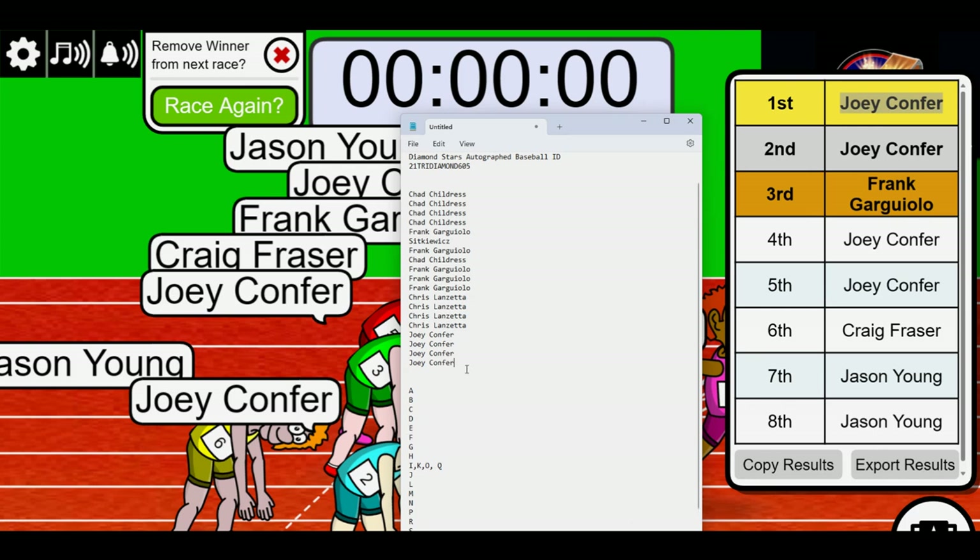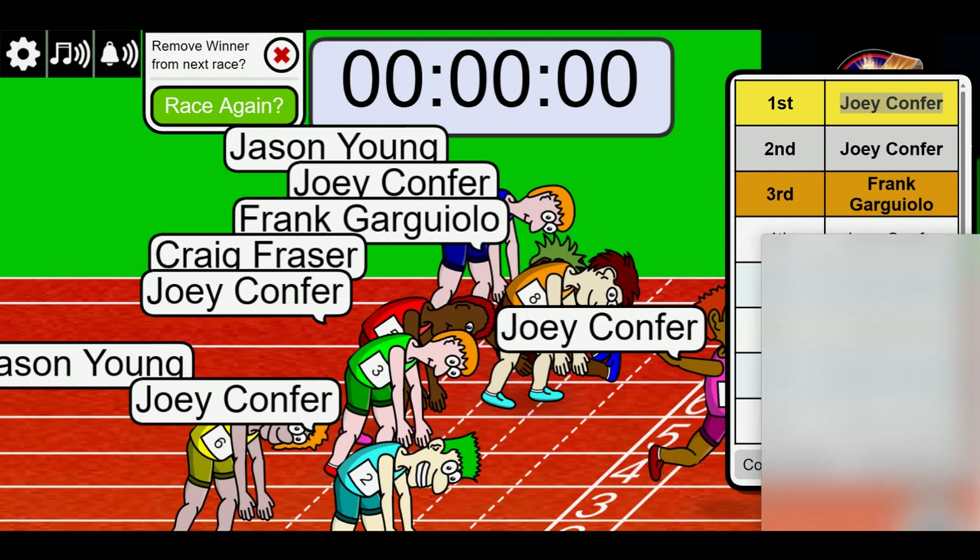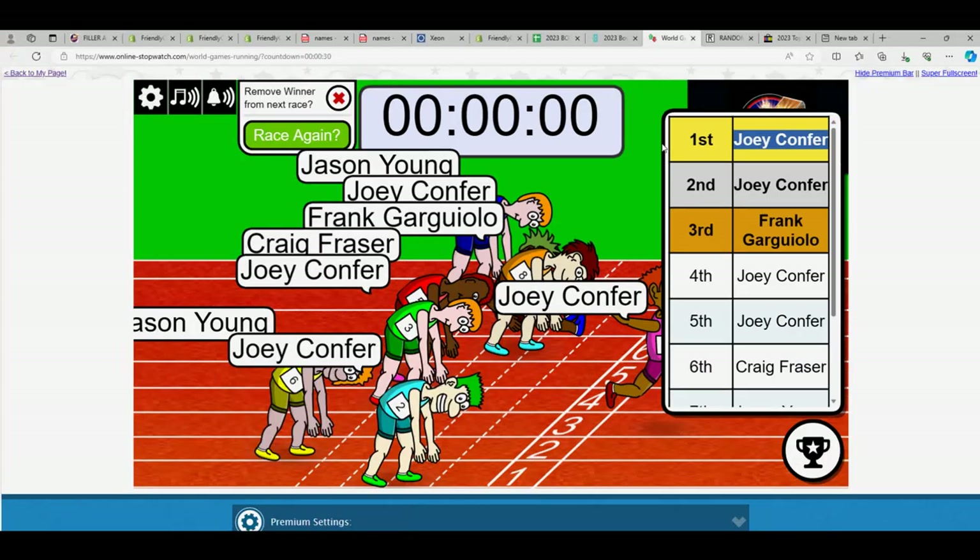Congrats, high five, Joey. You did it, man. Let's start randomizing. The Air Jordans attributed to it — Joey would like to thank his sponsor for today's race, brought to you by Air Jordans.